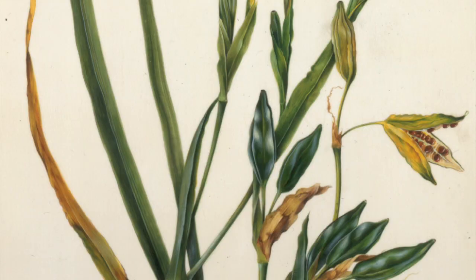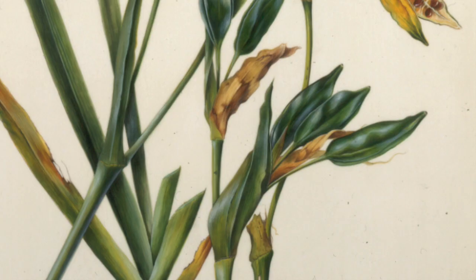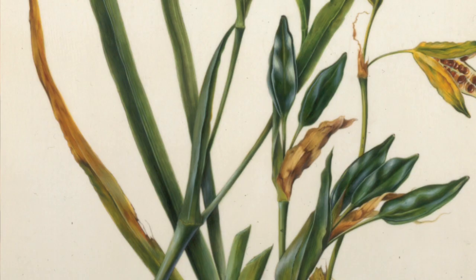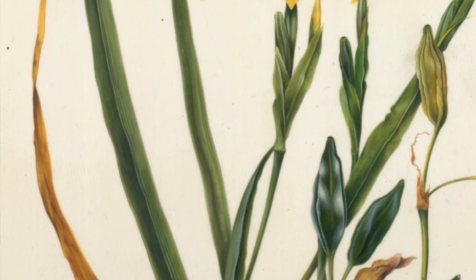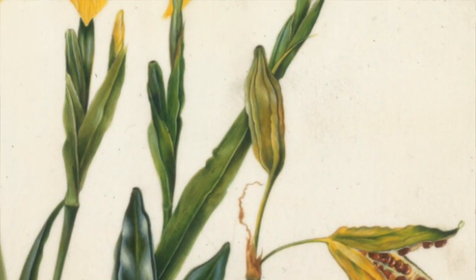There's a fruit with scarlet berries and here they are just budding fruit. The leaves are beginning to decay a bit and here's another fruit coming up which will split open and show the rubbly red berries.